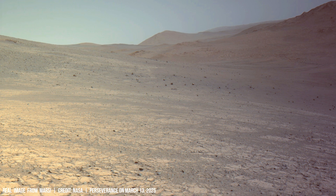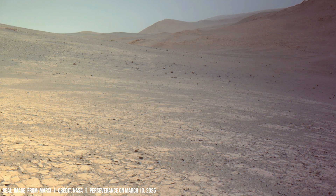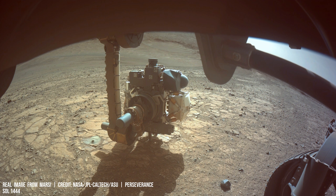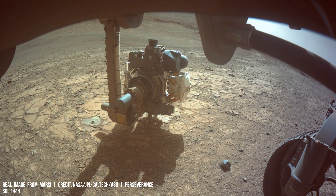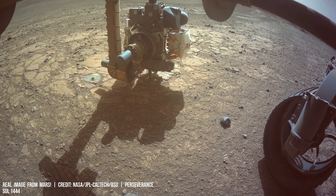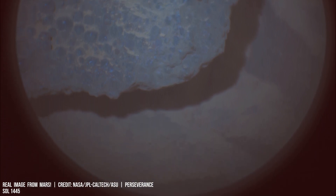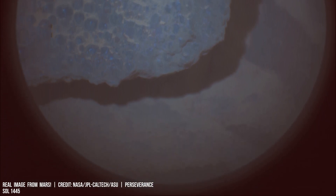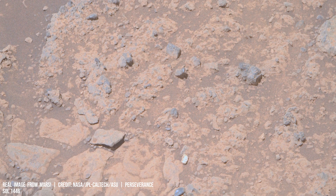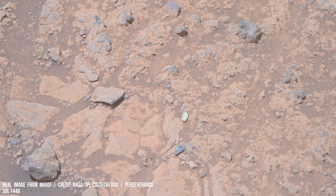While Earth receives the average solar irradiance, Mars only receives about 591 watts per square meter, which is roughly 43% less due to its greater distance from the Sun. The reduced sunlight necessitates the exploration of alternative energy sources for sustainable Martian settlements.